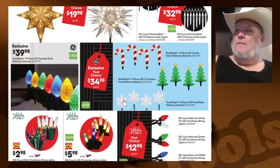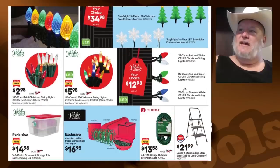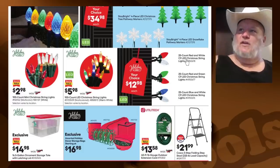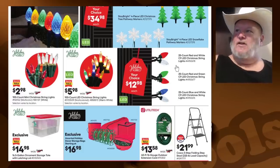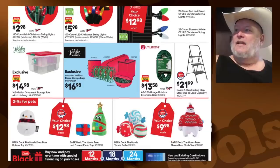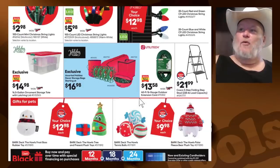Stay Bright 8-piece LED faceted bulbs — gotta go with the bigger bulbs, people. 25-count red and white C9s. The C9s are the big bulbs. I'm going to do a video talking about the different kinds of bulbs and sizes and ratios. C9s are really rocking it; C7s are decent, but C9s are where it's at. 40-foot 16-gauge outdoor extension cord for $13.58. There's a stepladder — more like folding stairs than a ladder — $22.